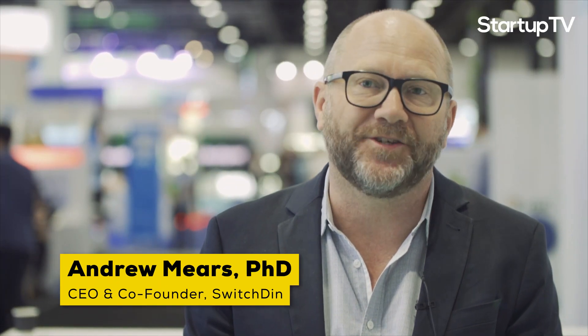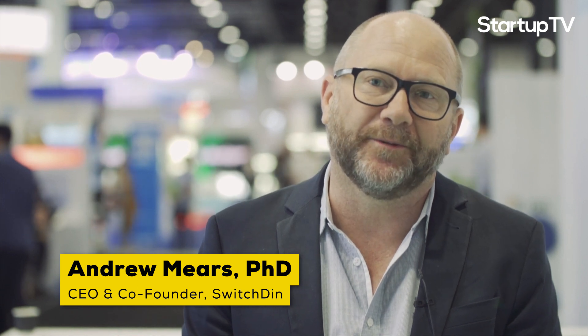At Switched-in, we solve a problem in terms of managing distributed renewable energy resources. We help to connect solar and batteries and key loads for homes and businesses with the management systems of electricity distribution networks and electricity retailers. We basically provide a platform for building virtual power plants and for optimising the operation of microgrids.